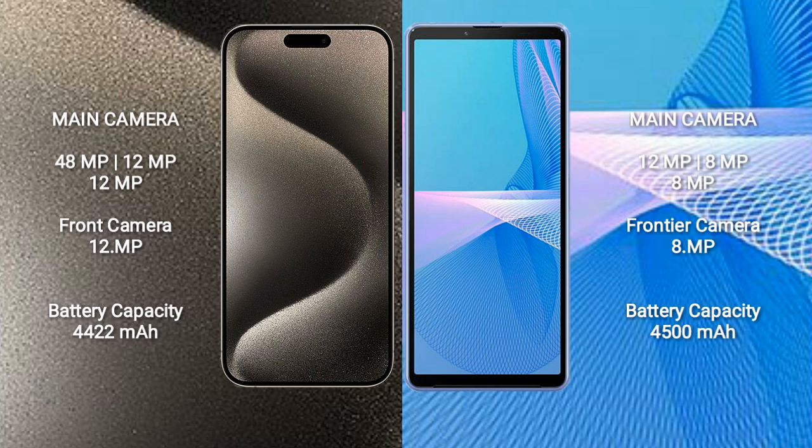iPhone 15 Pro Max features a rear triple camera setup of 48MP, 12MP, and 12MP, with a 12MP front camera. Sony Xperia 10 Mark III features a rear triple camera setup of 12MP, 8MP, and 8MP, with an 8MP front camera.